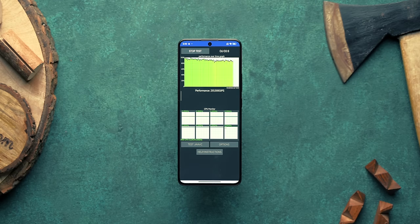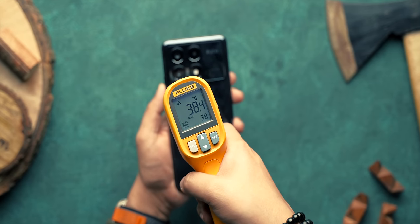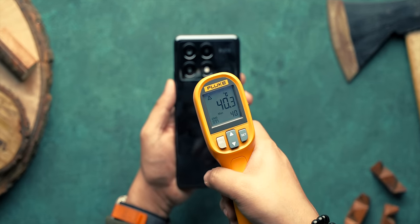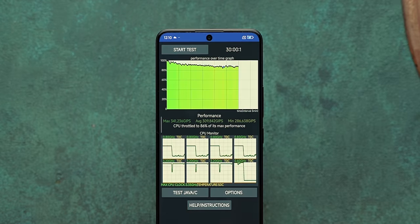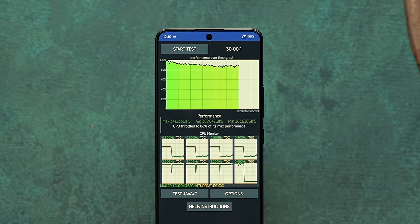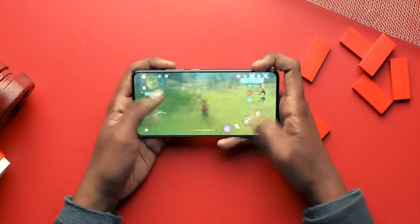I know there are always doubts around throttling and heating when there's a new powerful chipset, but in the CPU throttling test the graph is green from start to finish, and we tested this at room temperature. We checked the temperature after the test and the phone was warm, but that's very usual. We ran the throttling test multiple times and every single time the X6 Pro came out on top. We even checked the temperature after playing Genshin Impact at 60fps and the temperature was very usual — not sure if it's the vapor chamber cooling or just the efficient chipset, but it's good.